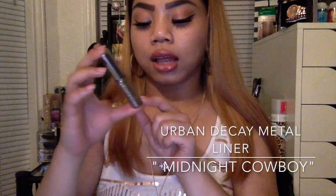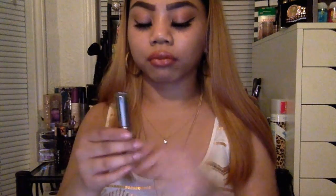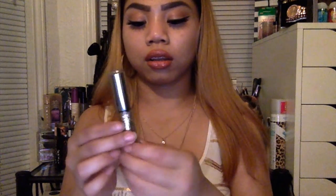The next product is the Urban Decay Heavy Metal Glitter Eyeliner, in the color Midnight Cowboy. This brings your eyeliner to the next level. The only thing I don't like about it is that when the product settles, you can see little holes in the product and I don't like that because it makes my product look empty — even though I've rarely used it. If you're in the market for a glitter eyeliner, try Urban Decay out, specifically this one because it can go with any color.